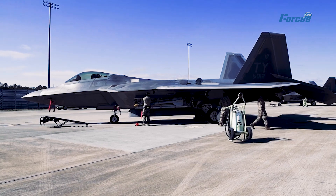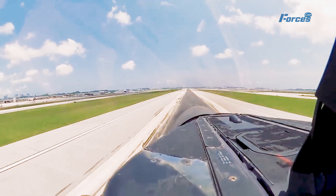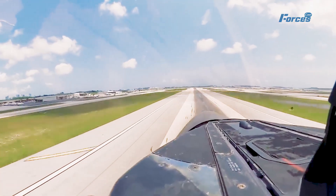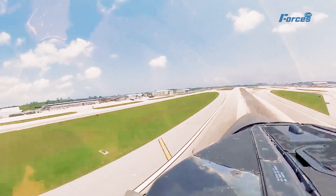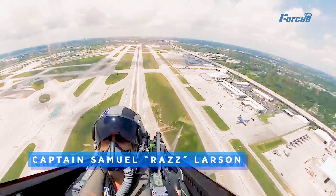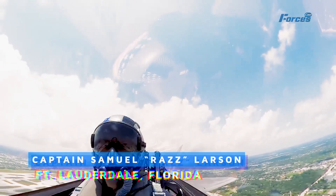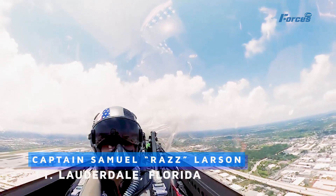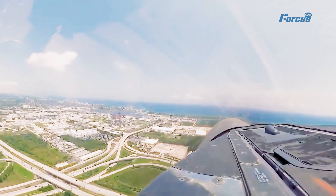See for yourself how the upgraded F-22 performs in action. In this video, we're going to show you an exclusive cockpit view of the F-22 Raptor Demo's first ever Flare Show, performed by Captain Samuel Raz Larson over the beaches of Fort Lauderdale, Florida. The Flare Show is a spectacular display of the Raptor's agility and power, as well as its defensive capabilities.